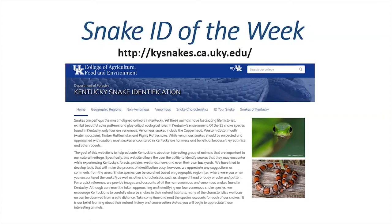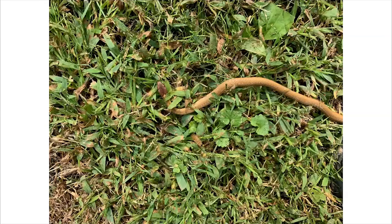Now let's get into our Challenge Picture of the Week. This was submitted last week, and the reason I chose it is because it's not one that I have submitted very often at all. This is honestly the second time I've seen it in four years, so it's a relatively uncommon snake that folks come across. Not that it's uncommon in the state — it's certainly less abundant than things like water snake species or rat snakes, but it's not threatened or endangered.